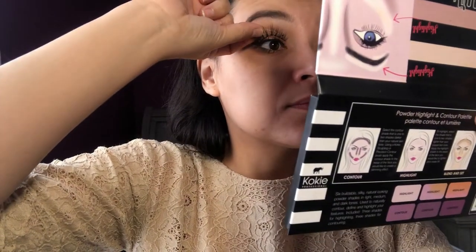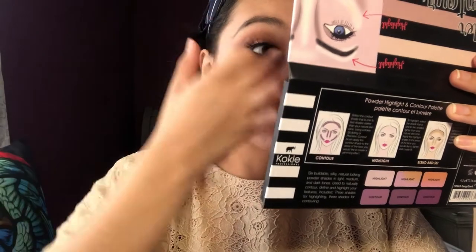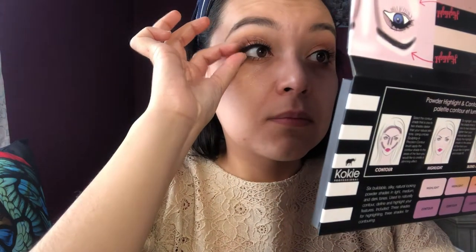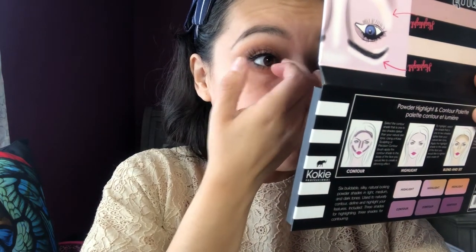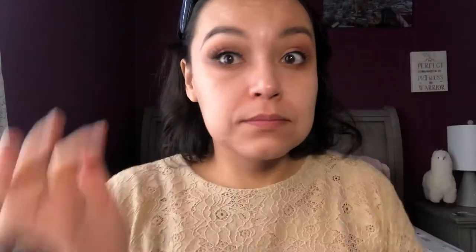After that I'm going to apply my eyelashes. I don't use any tools to apply them — the only thing I do is look straight at the mirror and put them on my eyes.